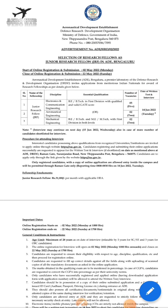Hello everyone, welcome back to AeroHub. In this video we will see the latest job notification from Aeronautical Development Establishment, which is a premier laboratory of DRDO situated at Bengaluru.